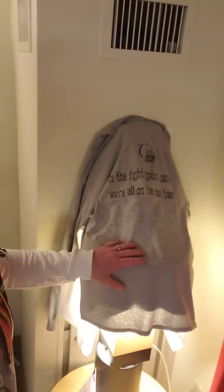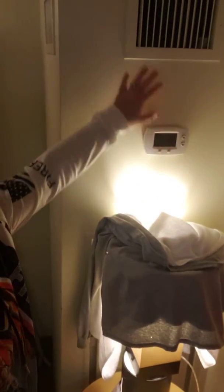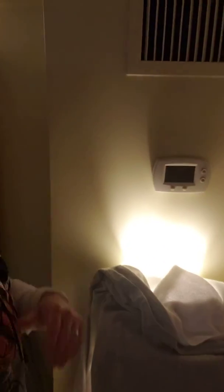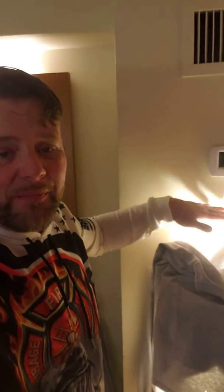My wife likes it at 62 degrees, so there's only one way to make this room colder. What you can do is move a lamp under the thermostat. These people put the thermostat right underneath the vent, so it always thinks it's much cooler in the room than it really is. This room is huge, and the thermostat is right where the cold air is blowing, so it keeps shutting off while the other side of the room is like 80 degrees.